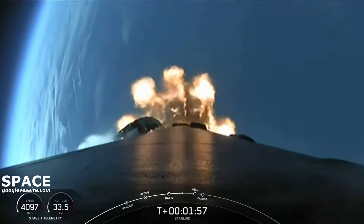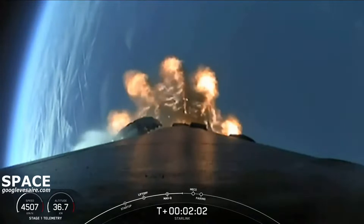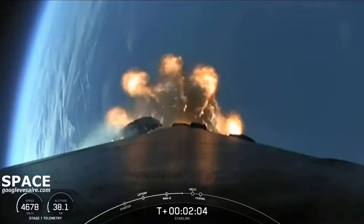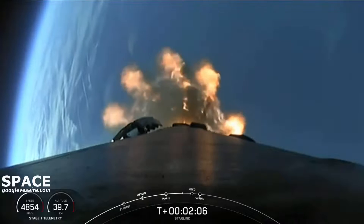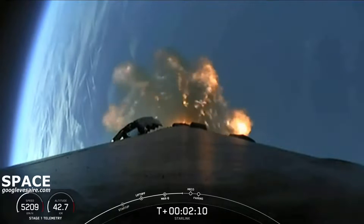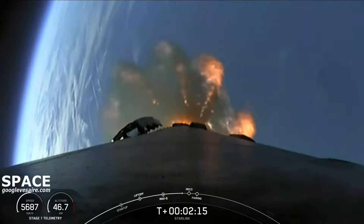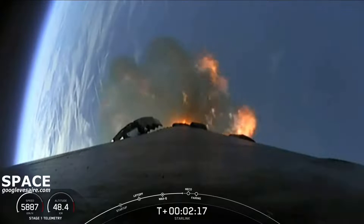Stage separation is where the first stage separates from the second stage, with the first stage returning back to Earth for landing, while stage two continues on its journey with the third event, SES-1, or second stage engine start one. That's where the MVAC engine ignites and propels the second stage, along with the Starlink satellites, to their targeted drop-off orbit.